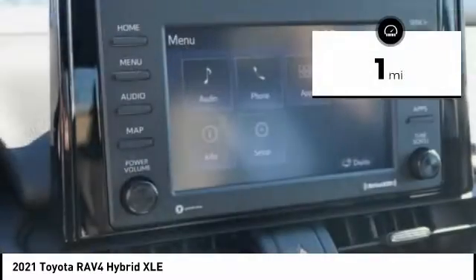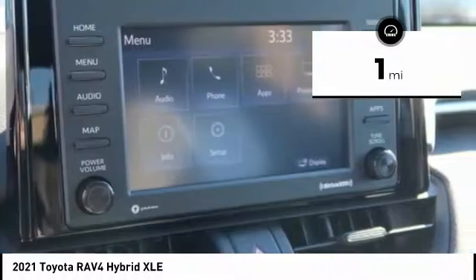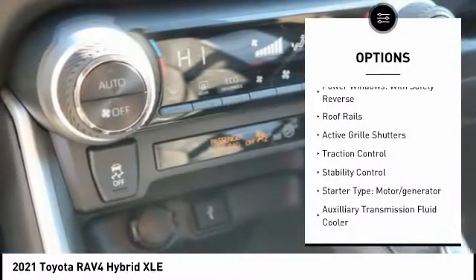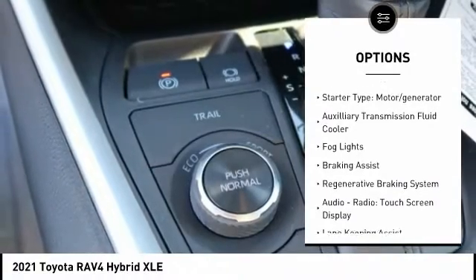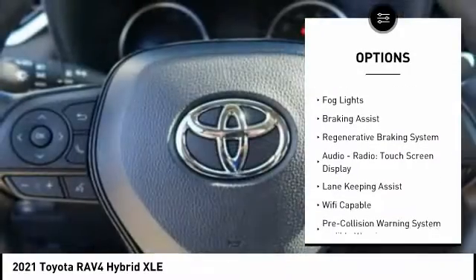This vehicle has less than 100 miles. Here are some of this vehicle's great options: power windows with safety reverse, roof rails, active grille shutters, traction control, and stability control.